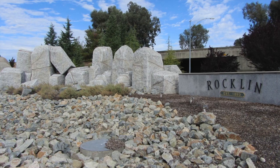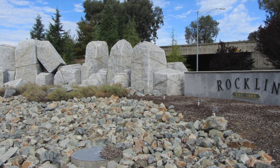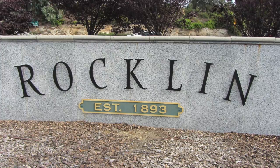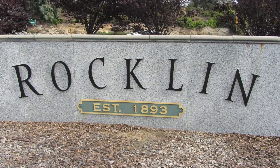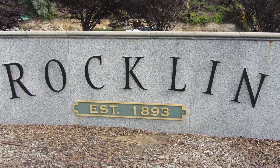In 2004, the city of Rockland, known as being the granite capital of the West, completed a gateway entrance to the city off of I-80 and Rockland Road. The city spent a reported one and a quarter million dollars on the structure.